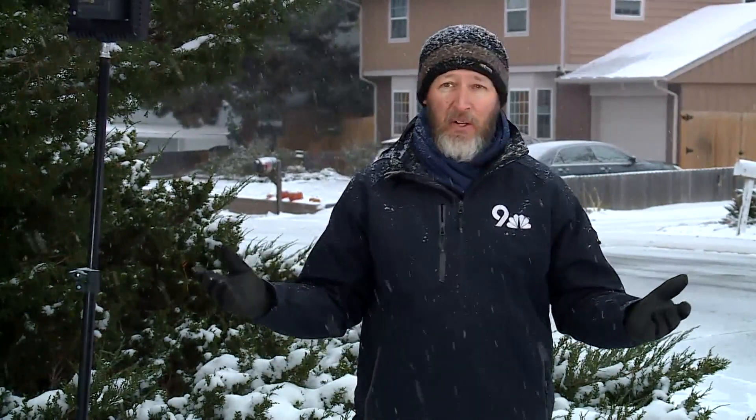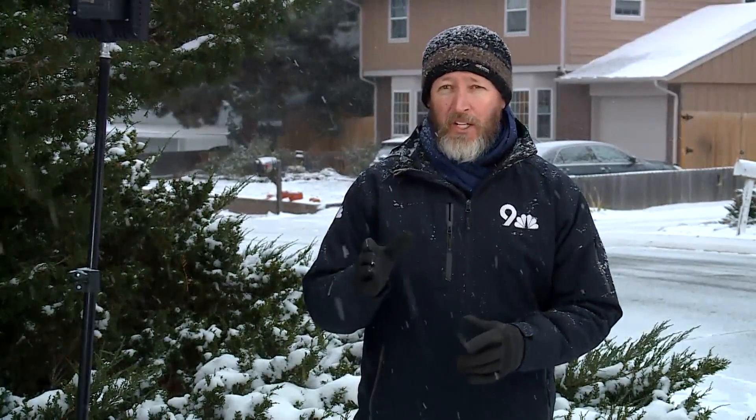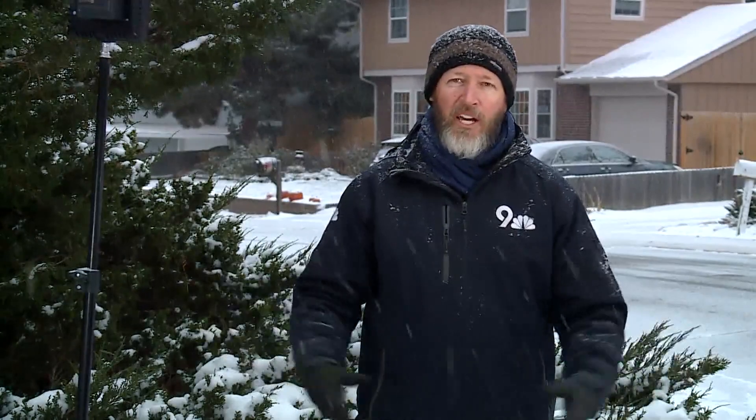Here at the North Arvada Weather Bureau, we're actually forecast to get a little bit more moisture than that two-tenths of an inch. So I'm hoping to easily get five inches of snow here in my front yard, which I call the 9News North Arvada Weather Bureau. But if you easily get five inches, then you have to easily move five inches out of your driveway — that's another story.